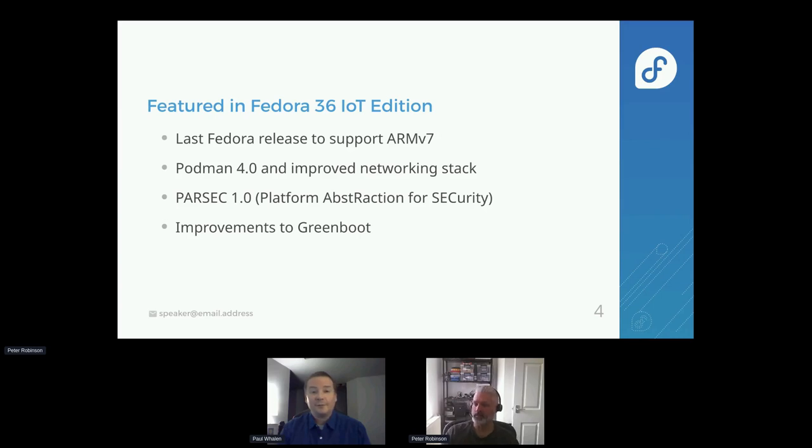So what is featured in Fedora 36 for IoT? As mentioned, it's the last supported release for ARMv7. ARMv7 is deprecated largely due to a lack of AArch64 hardware that supports ARM32 — we're running out of options for the build system. We've also got Podman 4.0, which has a complete rewrite of their networking stack as well as various other improvements, and a new complementary network stack which we've included in IoT — it's great for IoT deployment.